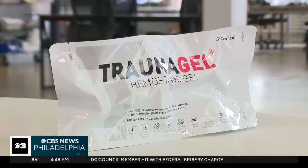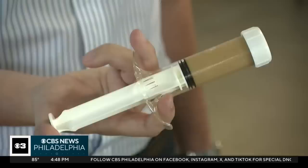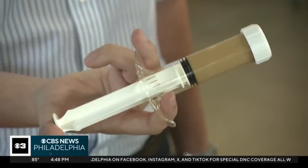It's called trauma gel. One syringe will be enough to treat just about the largest bleed that you can imagine — gunshot wounds, stabbings, motor vehicle accidents.